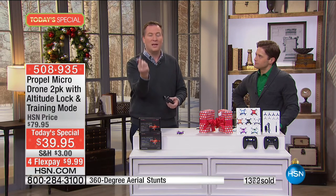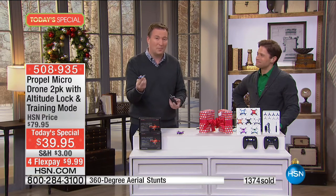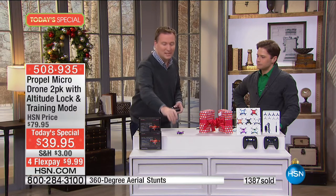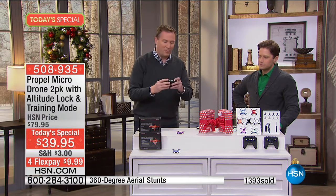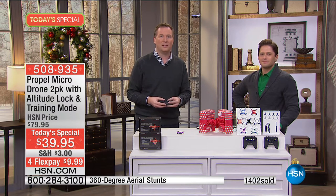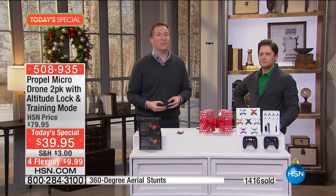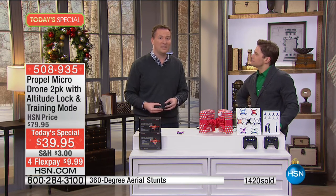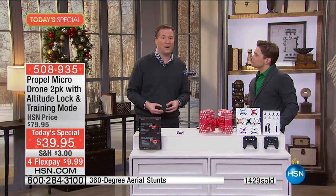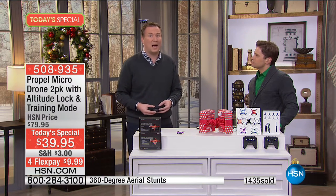Because this has the six axis gyro, it's extremely steady. Whether you're taking off from the kitchen countertop or the rug, you tap one button and you're instantly just hovering right there in midair. It also has a barometer built inside to help keep it nice and steady — features you don't find in drones that cost two, three, or four times what you're spending today.